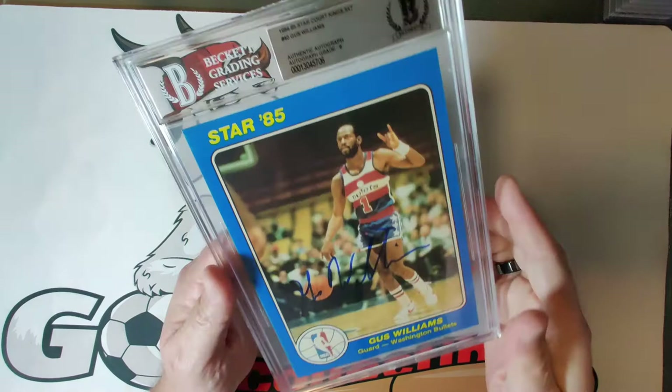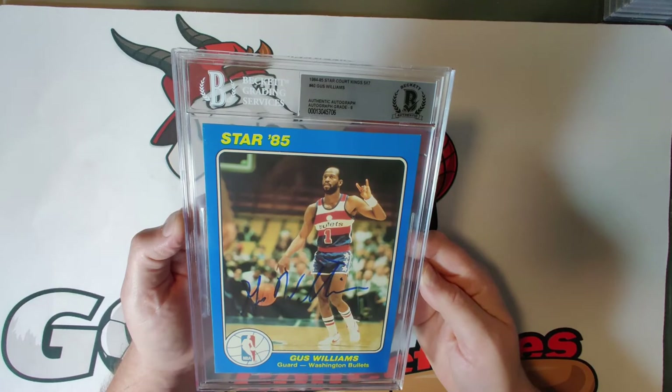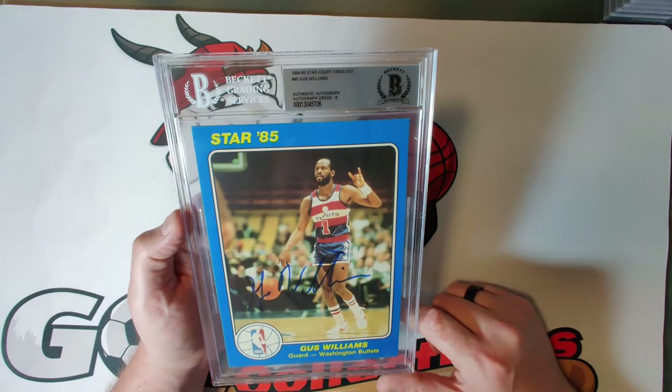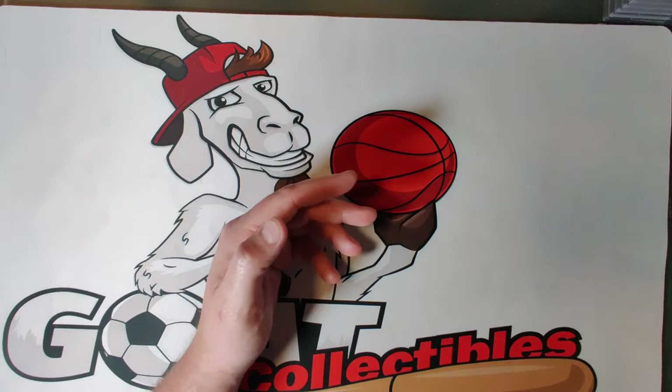Card forty is Gus Williams — another player most younger NBA fans probably haven't heard of. A nice bold autograph across the middle; he played for four NBA teams, averaged 17 points per game, and won an NBA title in 1979 with the SuperSonics. A nice looking card with a nice looking autograph.